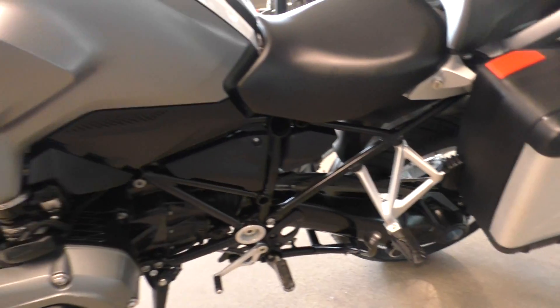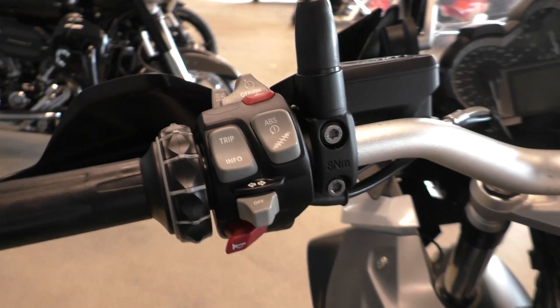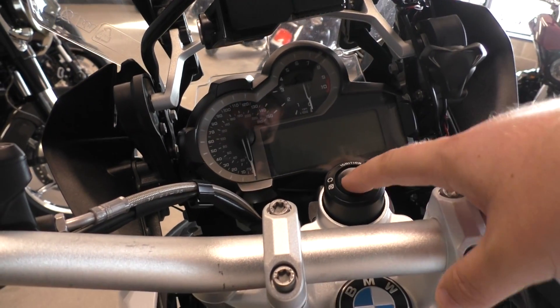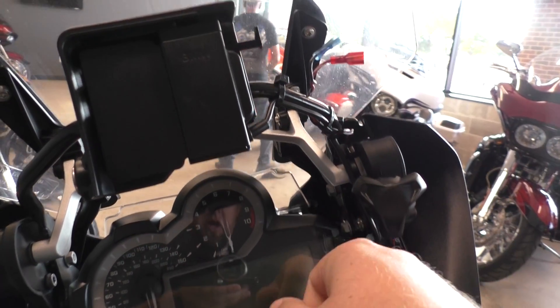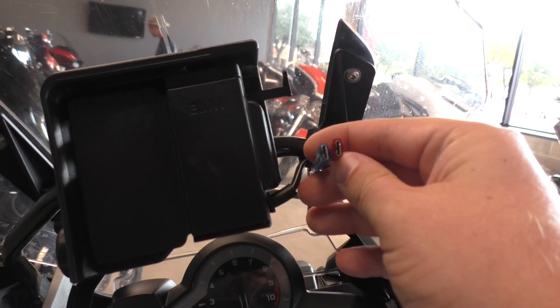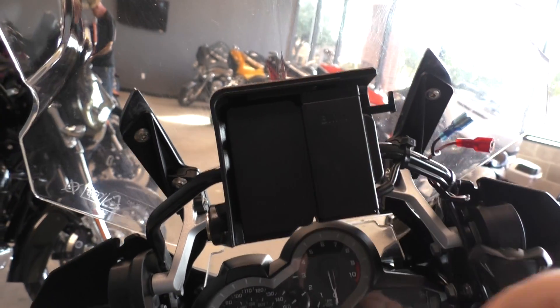It's shaft drive. It's got electronic cruise control, and this is the button for the ESA. It's got the different ride modes, heated grips, and keyless start. It's got the manually adjustable windshield, some powered spade connectors for accessories, and a GPS cradle.